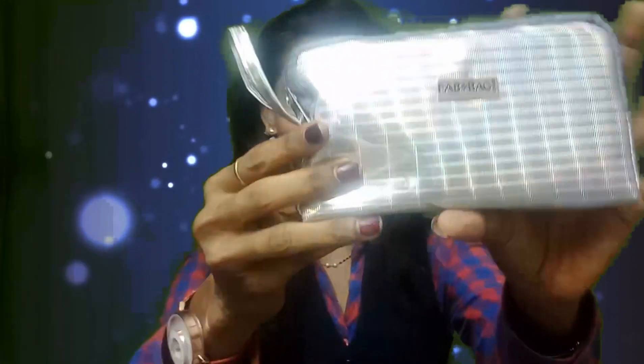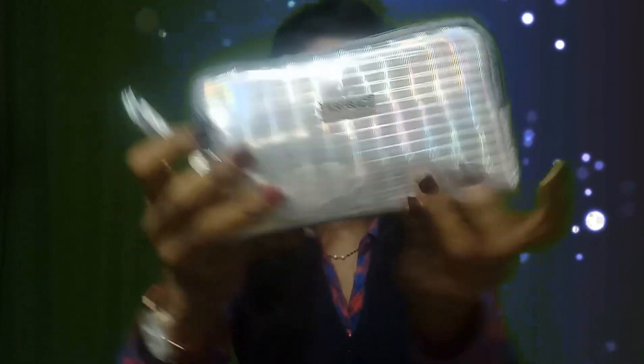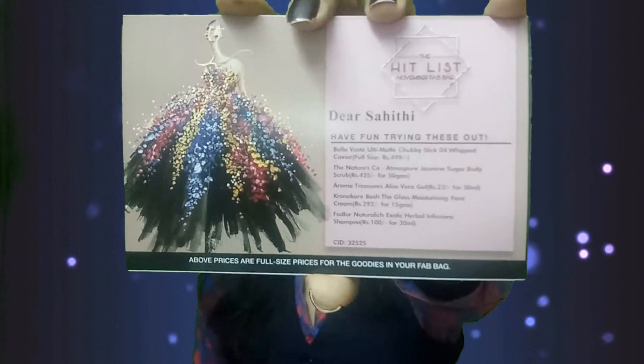Oh my god, look at this! This is the silver metallic — silver in fact — party ready bag. Look at this, it is so dazzling, in fact so nice. I really like this. So let me unzip and see. First thing is here, I got the info card and a context card. The info card reads: the Hit List November Fab Bag. So this Fab Bag is themed as the Hit List November Fab Bag.